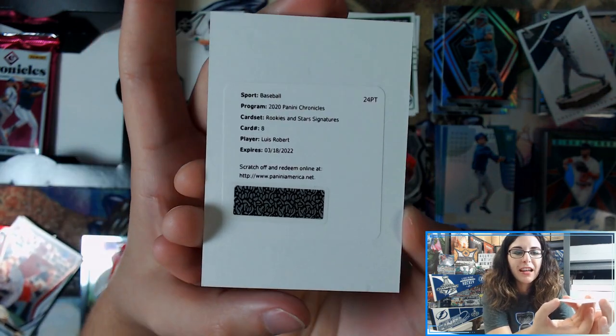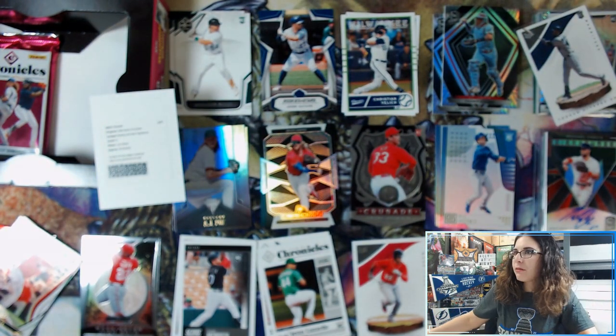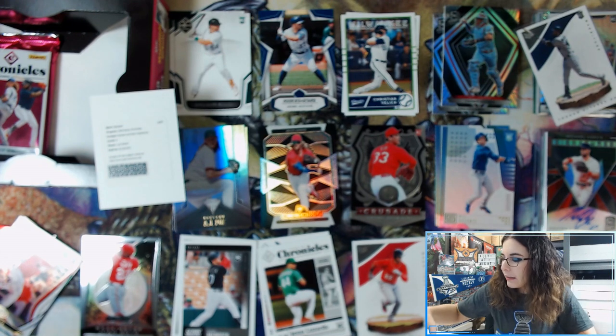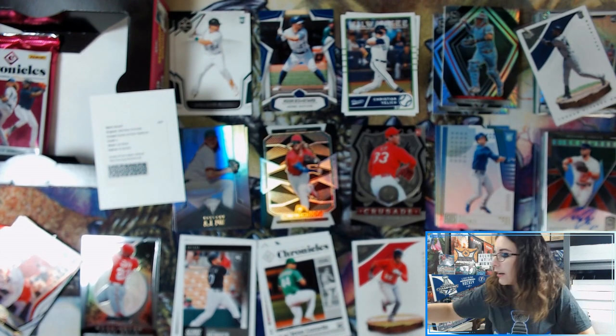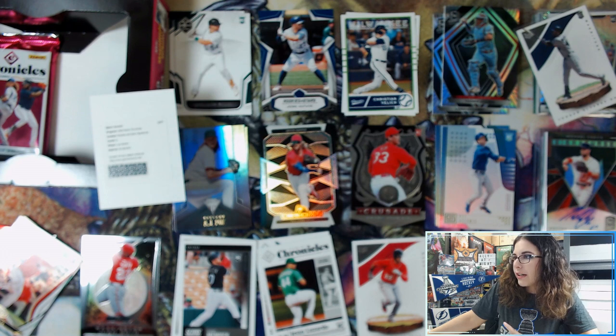One thing I know about this set — I'm actually going to pull up the checklist because I'm nosy. The Rookies and Stars signatures — that's where we got that 101 Brendan McKay that said Black Cardboard Connection. The base cards — it's a base autograph set, but they are all numbered. So let me go ahead and find that real quick.